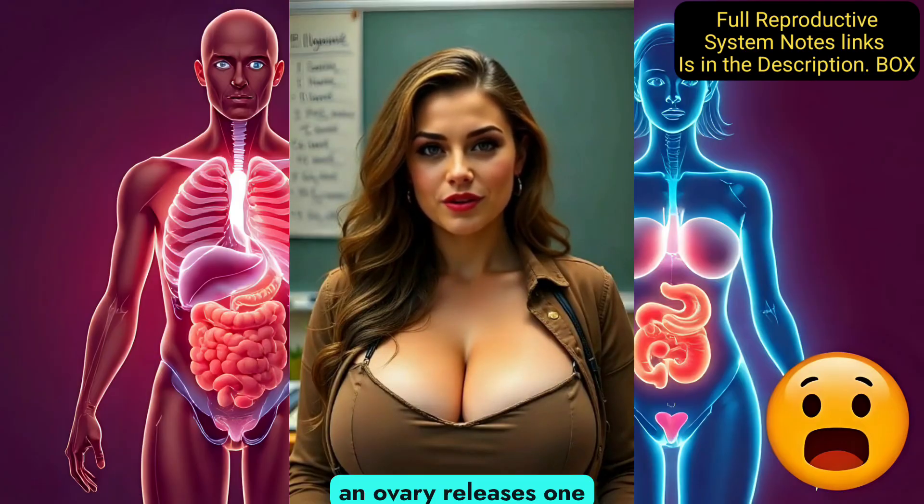How it works: each month, an ovary releases one egg in a process called ovulation. The egg travels down the fallopian tube, where it may meet sperm for fertilization. If fertilized, the egg implants in the uterus and develops into a baby. If not fertilized, the uterine lining sheds, causing a menstrual period.